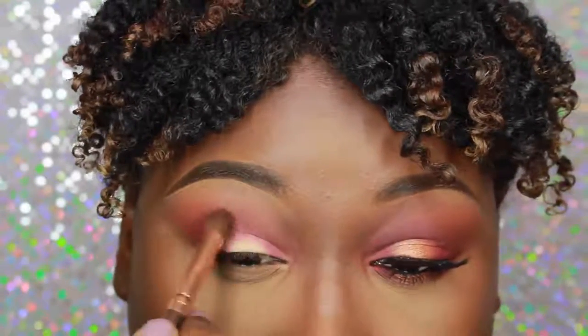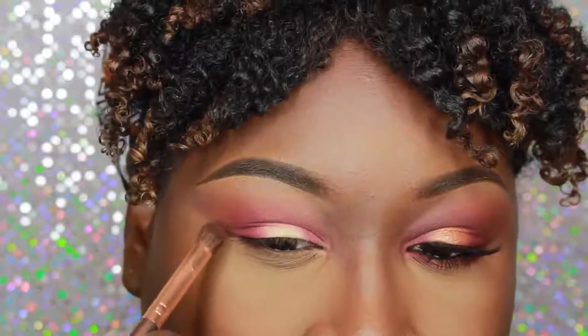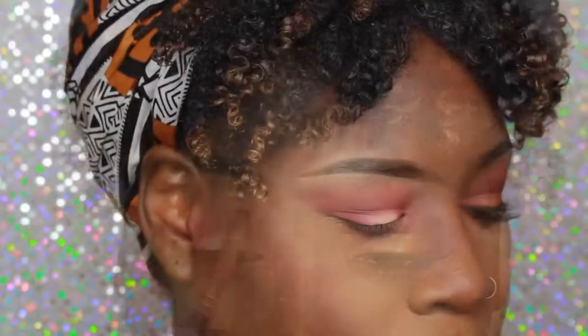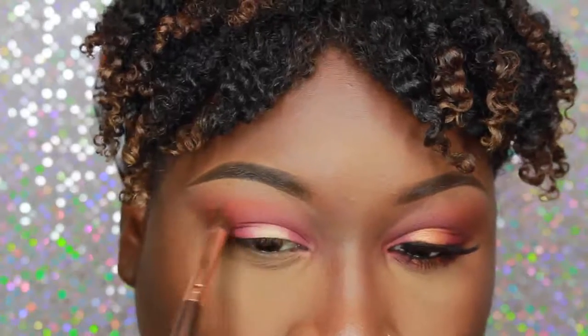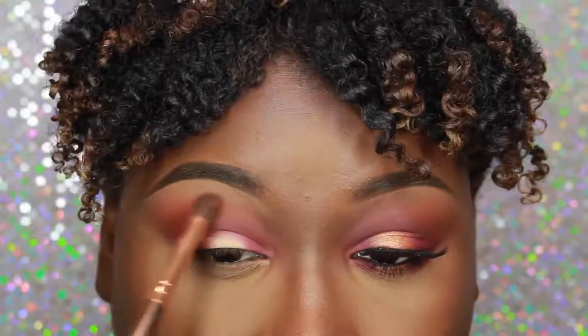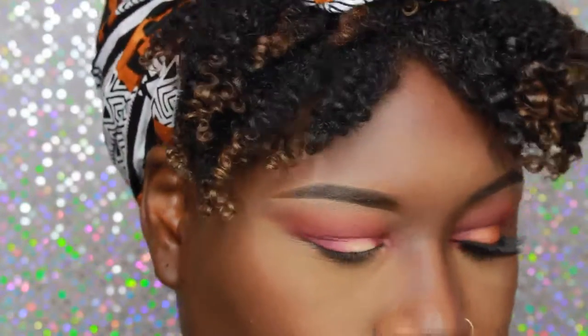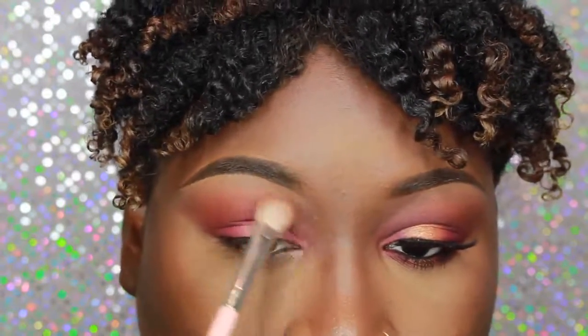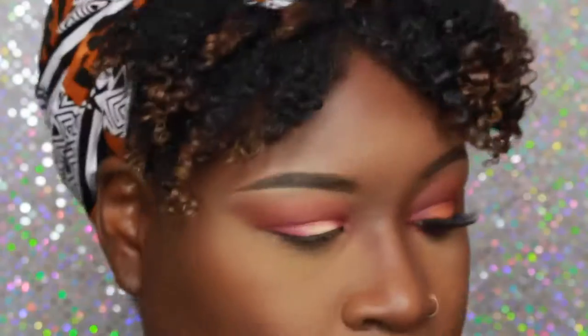Now I'm pushing the Jezebel upwards just a little bit so it's more intense on my crease area as well. Going back into Morocco so the orange pops just a little bit more — I absolutely love these colors together, so pretty. Taking another Jessup brush — the one with white hairs — it's really good for blending everything out, getting rid of harsh lines. Then going into another shade called Kenya, a really deep brown shade.